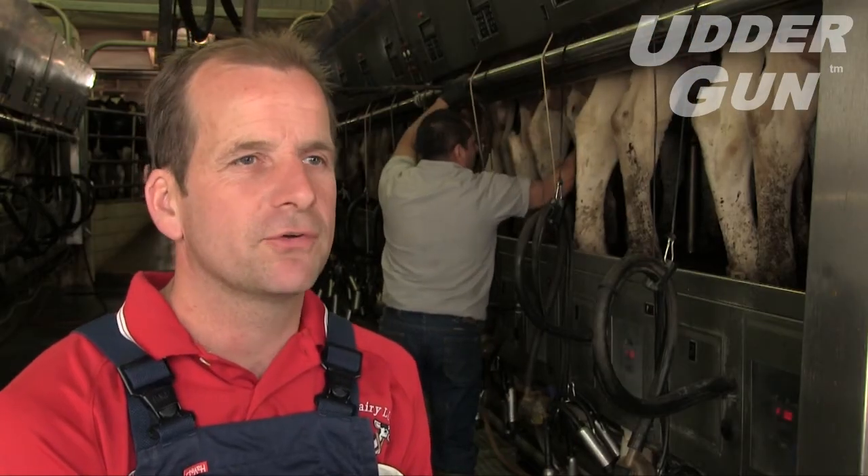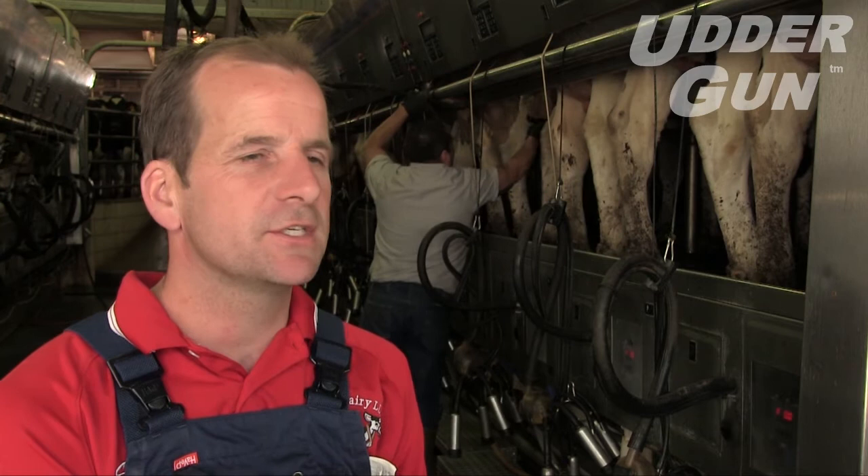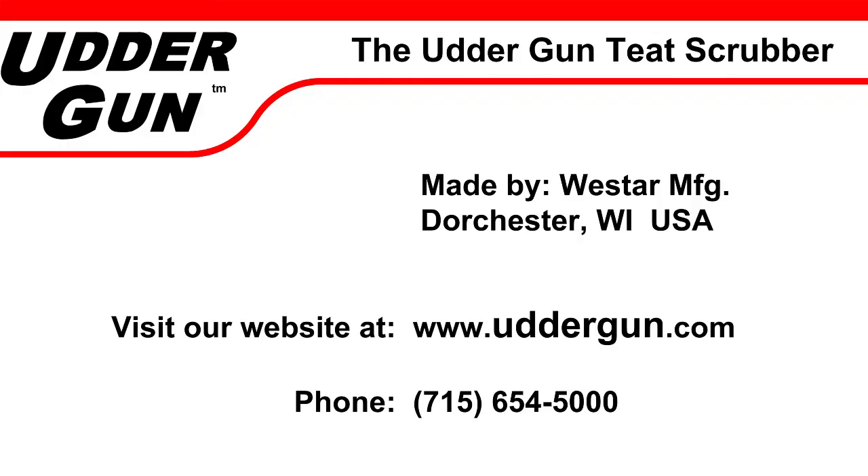It sells itself. It's simple, it's easy to maintain, and the employees like it. I would definitely recommend it to other people. For more information, visit our website at www.uddergun.com or call us at 715-654-5000.